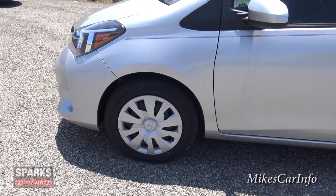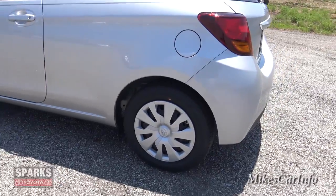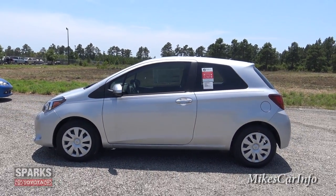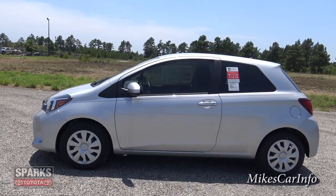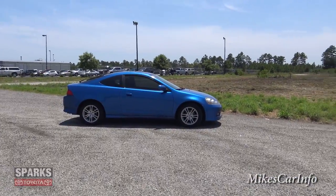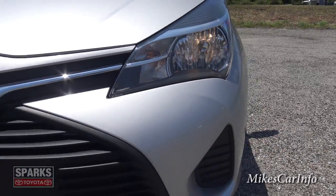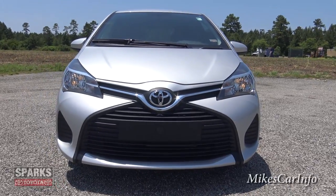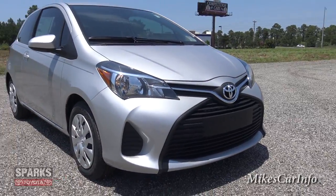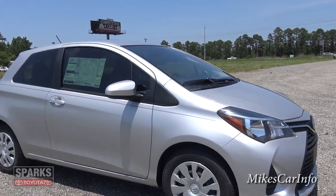This one does have the steel wheels with hubcaps, which is fine — nothing wrong with hubcaps. It is a two-door but it does have back seats, so you have the capacity to add some backseat passengers. The front doors are actually a really good size, bigger than the door on my car. Up front it has reflector halogen headlights and a really cool, sporty front end that catches your eye coming down the road.